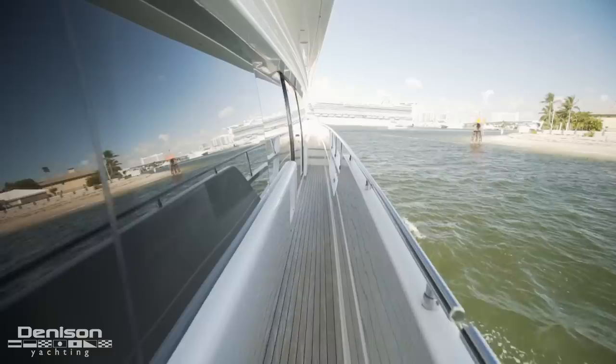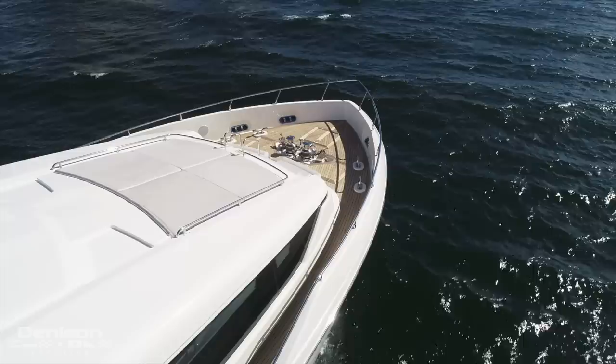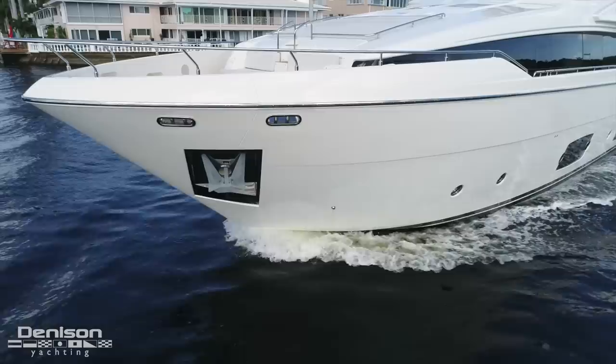On both port and starboard there are side decks giving us access to the bow. Midship is your formal entry into the salon, which we'll come back to in just a minute. What impresses me about these side decks is that they're wide and comfortable, allowing easy access to the bow. Out here on the foredeck, there are two lounging spaces. The first is the sun pad. Forward of the sun pad are two forward-facing bench seats separated by the stairway. The ground tackle consists of two windlasses, 350 feet of chain, and two anchors.